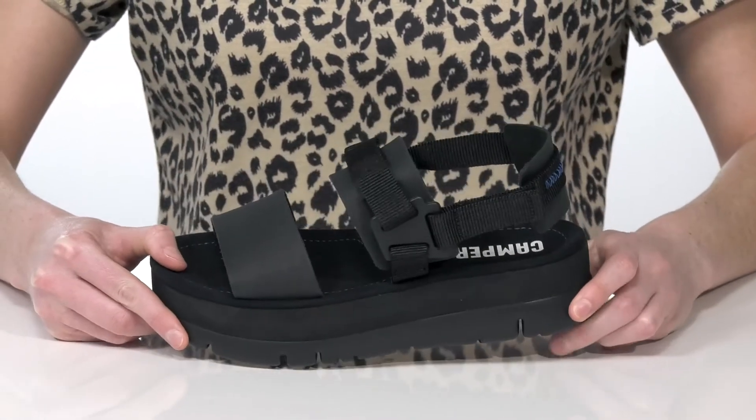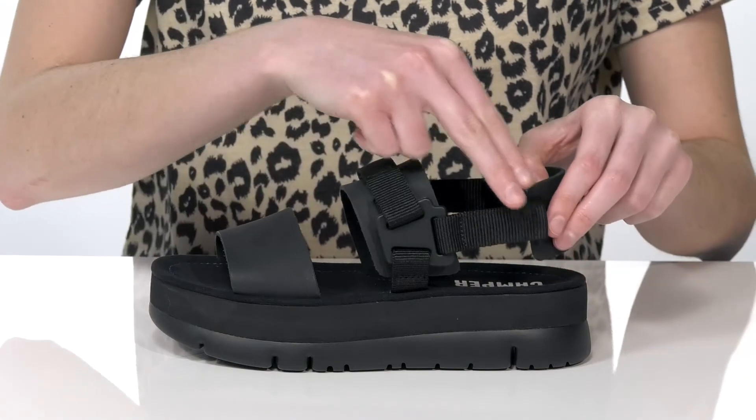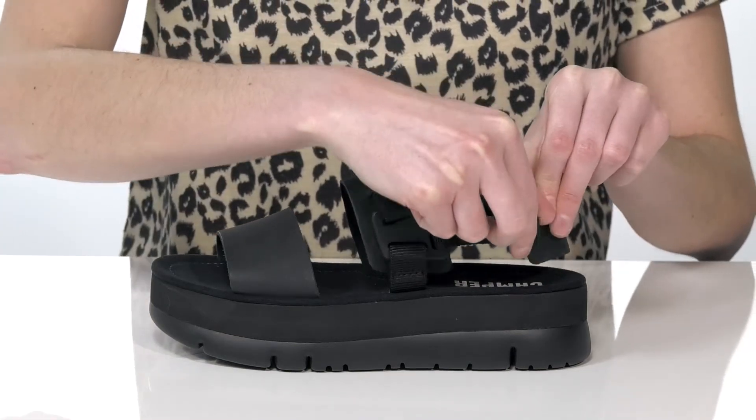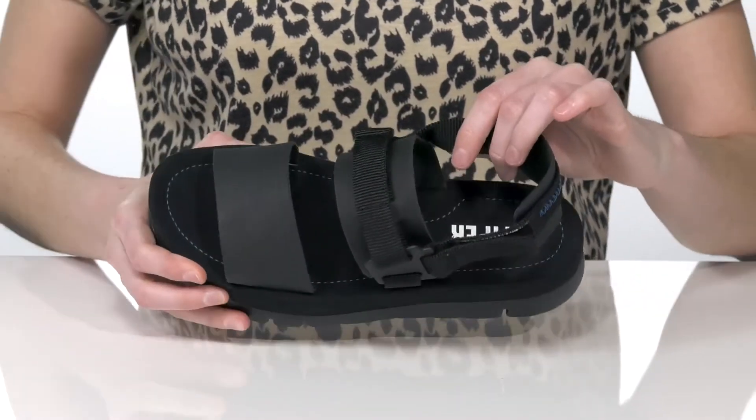The strappy upper is made of leather and textile, and they have two adjustable hook-and-loop fasteners allowing you to customize these to your preferred fit.